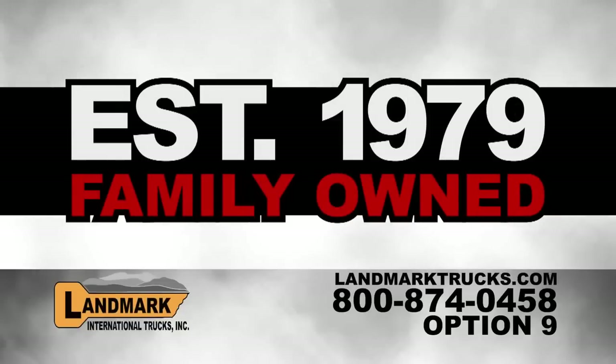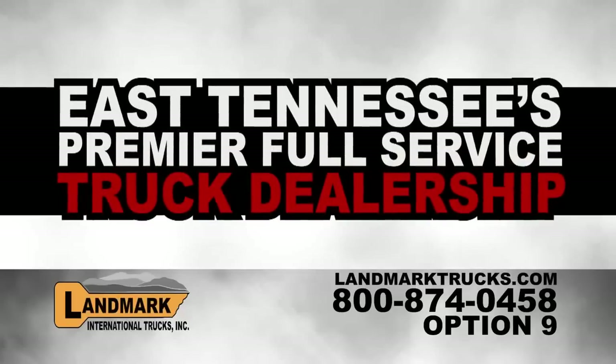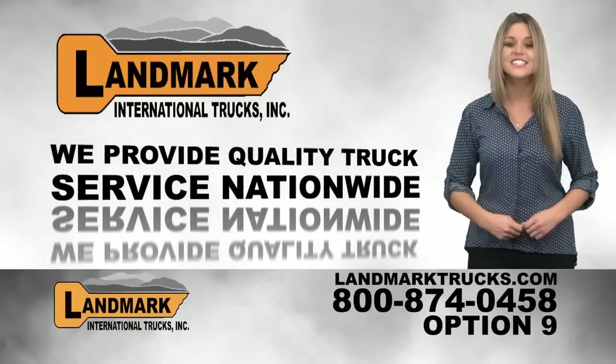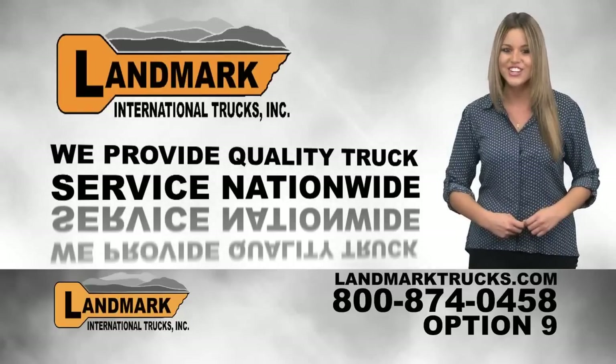Established in 1979, family owned and operated Landmark International Trucks is East Tennessee's premier full service truck dealership. Today, Landmark International Trucks continues to provide the same quality full truck service nationwide.